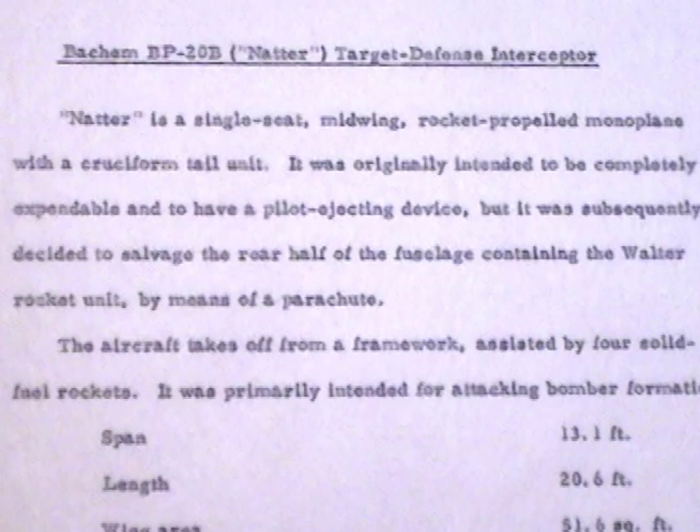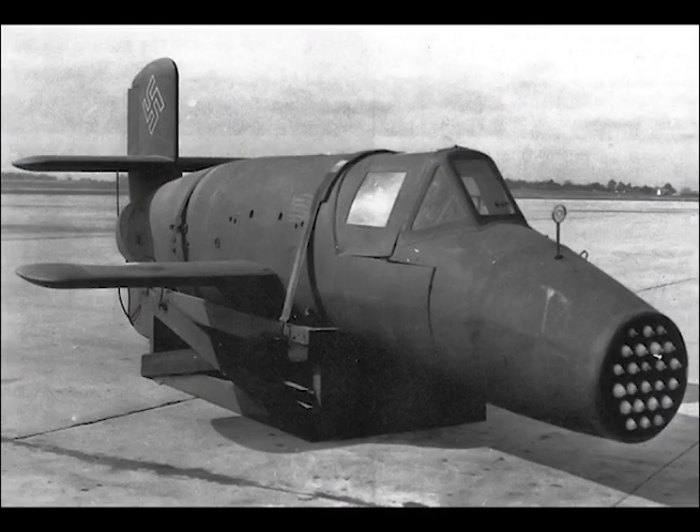Bachem BP-20B Natter — Target Defense Interceptor. Natter is a single-seat mid-wing rocket-propelled monoplane with a cruciform tail unit.